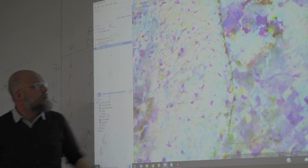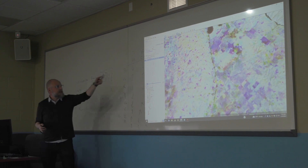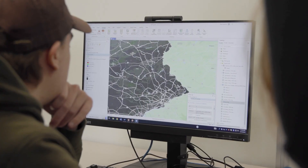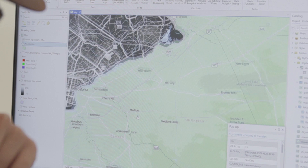GIS is geographic information science, or systems, or studies. It's basically the science of understanding location and spatial analysis, and how things interact with each other spatially. It plays a big part in understanding how things are changing over time.